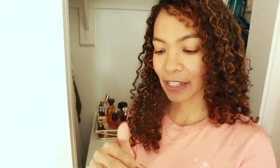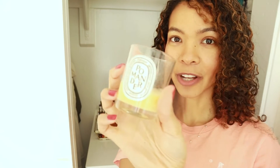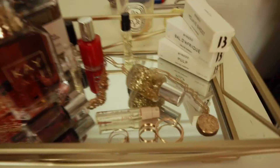I went to Diptyque and I bought their candle. This one smells like fall in a candle — it's like spiced citrus with cloves in it. It smells so good. I bought this maybe a week ago and I'm almost out, which goes to show you how much I've been burning it. I think I'm going to get a bigger one of this.